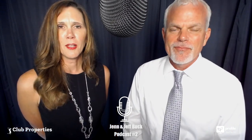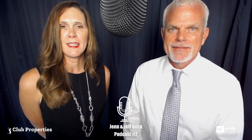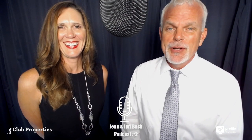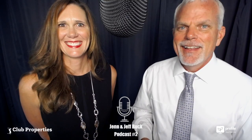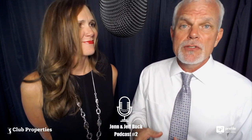Thanks so much to Laura Hill for coming on our Club Properties podcast today. Come visit Eagle Creek Golf and Country Club. Laura can be reached at 239-825-5340. Up next is a quick interview with one of our favorite realtors in Bonita Springs — Justin Jordan.